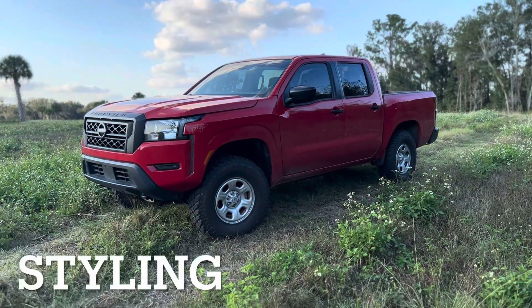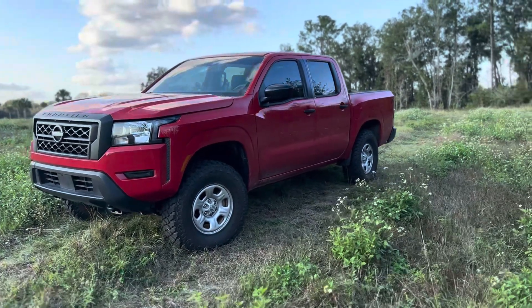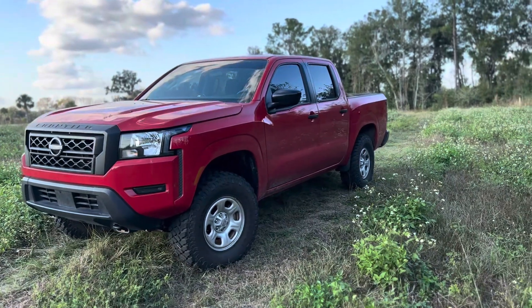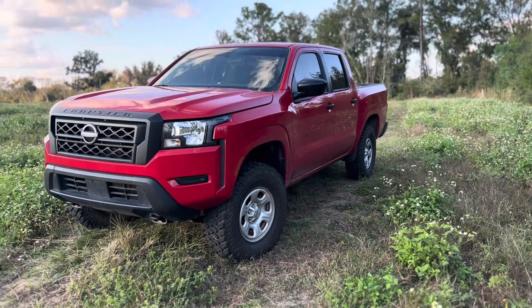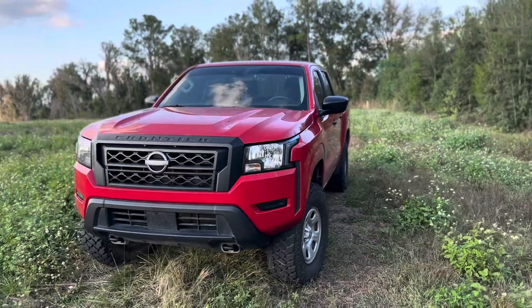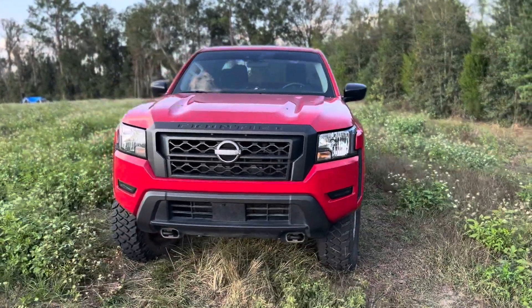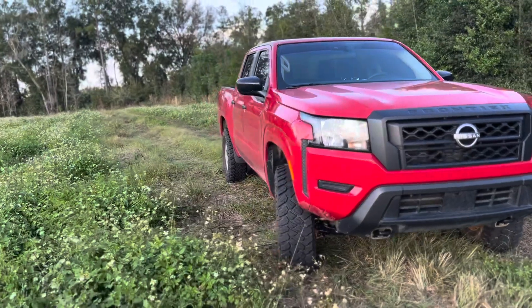Number three is going to be the looks. I just like the way this model looks — I think they're super good looking, they're not overly done. The Tacomas are nice looking trucks, I'm not going to lie, but I feel like everybody and their mom has a Tacoma. And I just like the way the Nissan Frontier looks more. So that's another reason why I bought it.